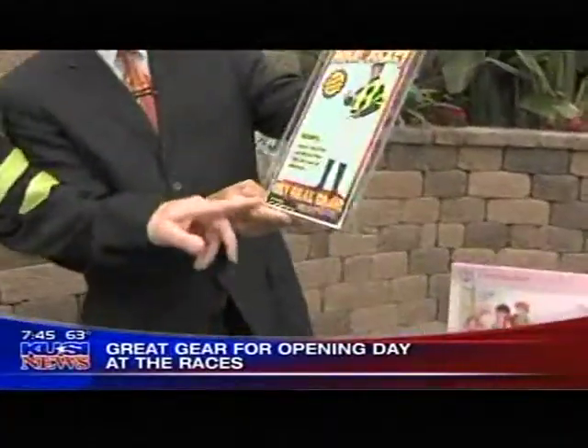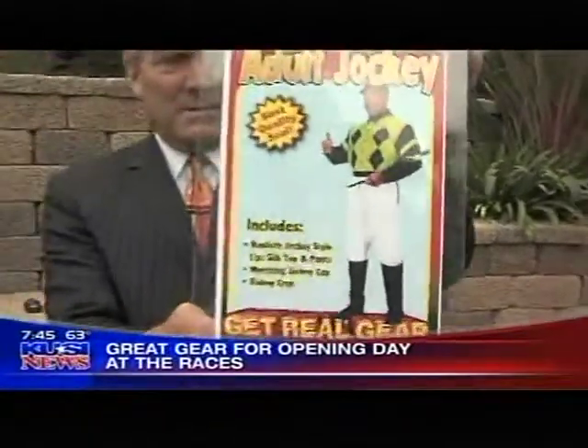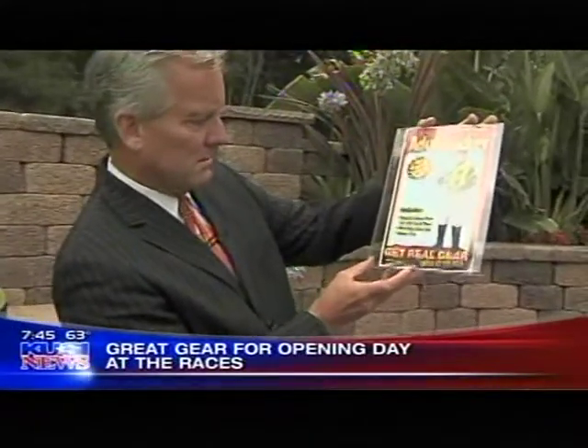Adult jockey uniform from Aeromax Toys. They come in adult sizes, small and large, for less than a hundred bucks. They also sell a whole bunch of sizes for children as well.